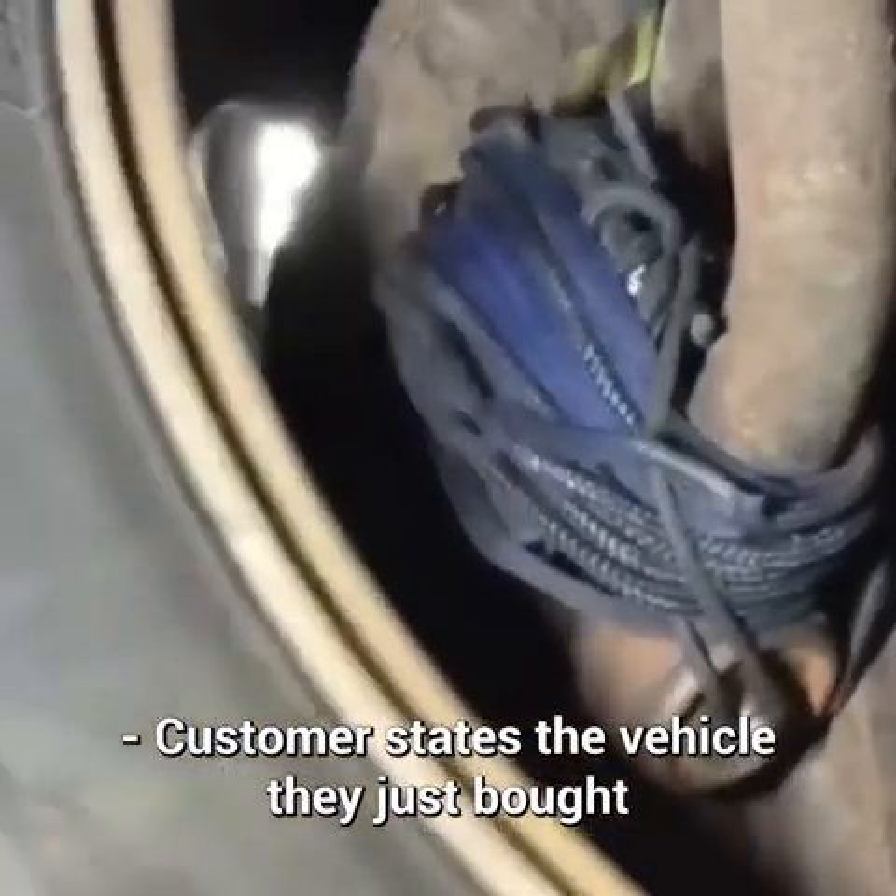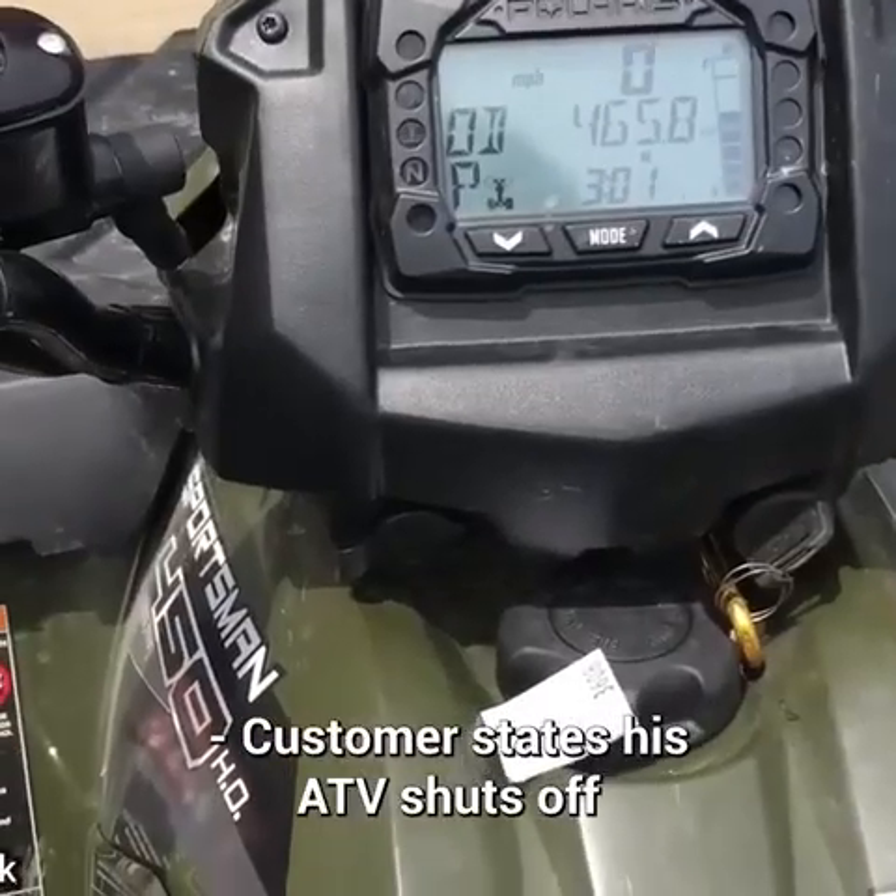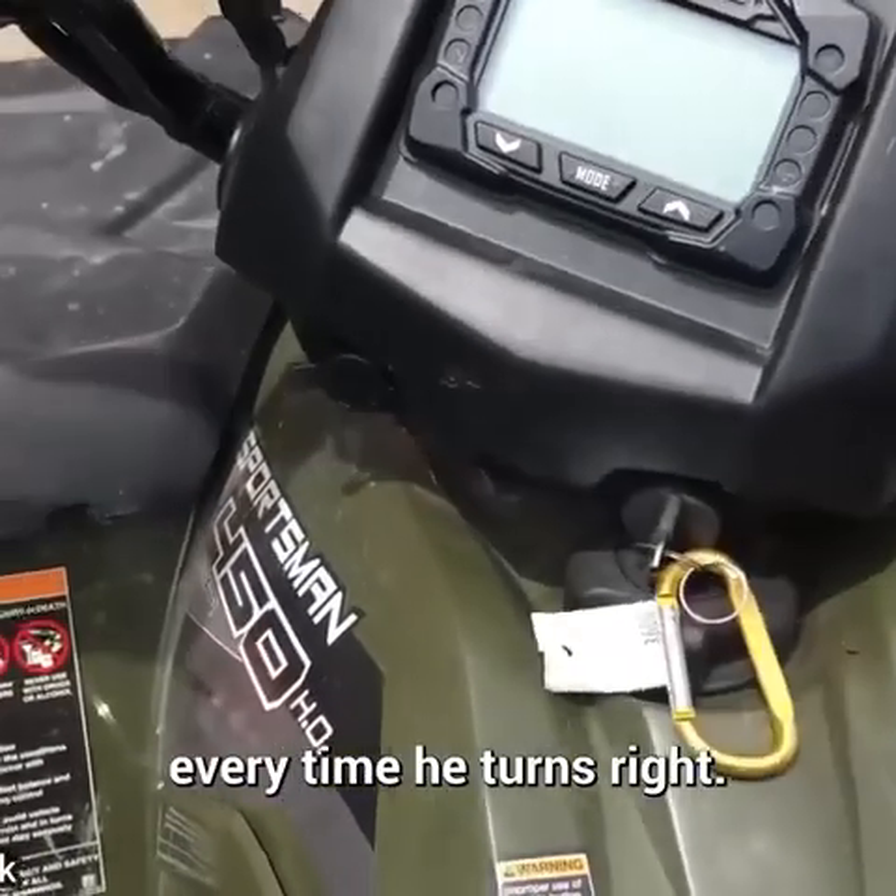Customer states the vehicle they just bought has a noise in the front end. Customer states his ATV shuts off every time he turns right.